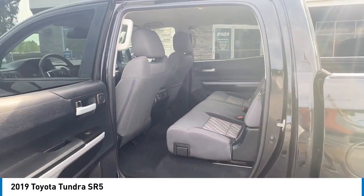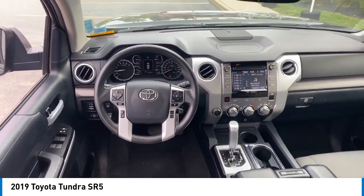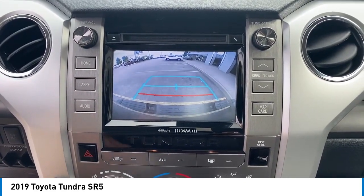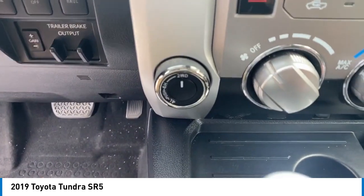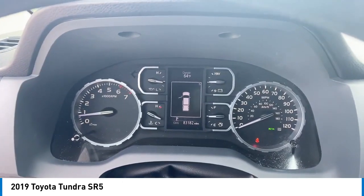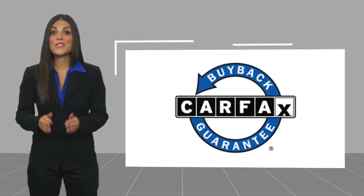Come take a test drive today. Here's another high-quality vehicle with a CARFAX Vehicle History Report. Be sure to find a complimentary copy of this report online or contact the dealership. This vehicle qualifies for the CARFAX Buy Back Guarantee.